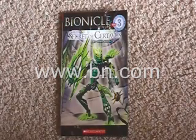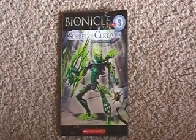Okay, well, there we go. You've enjoyed this review of The Secret of Certivus. Coming up next is the review of that Mata book, whatever it's going to be. This is Legomation Studio, signing off.